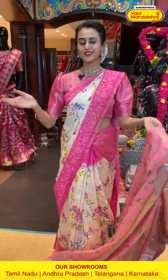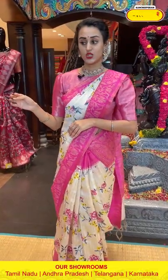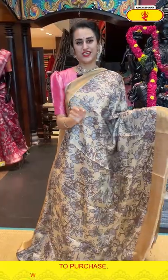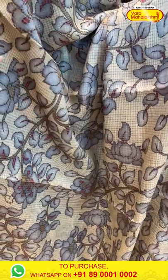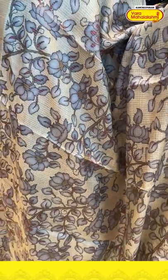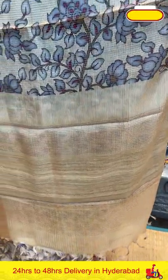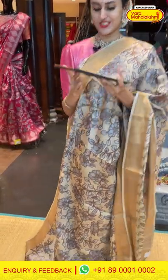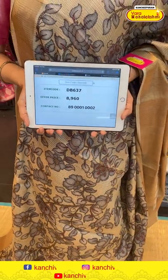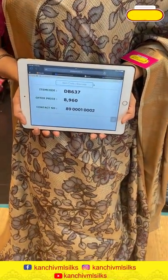Moving on to the next pretty saree — a beautiful beige color with floral butti, lotus butti in grey color, with self-zari checks. The border has stripes. The pallu is a beautiful brocade pallu with stripes. The blouse is a very pretty self-blouse. The code is DB67 and the price retails for ₹8,960. Take a screenshot and ping us on 89001002.